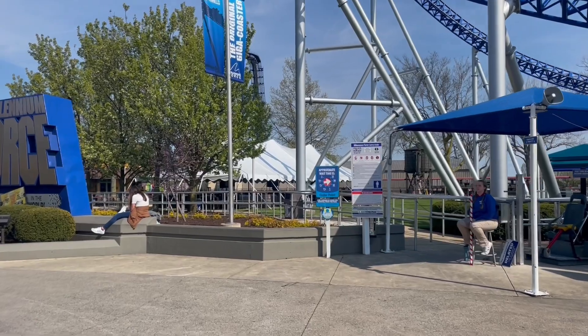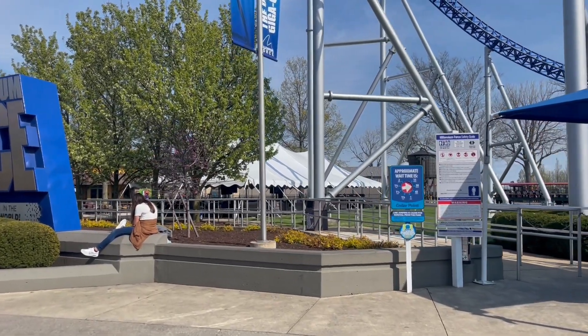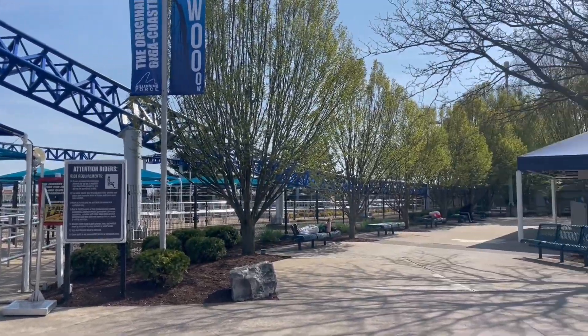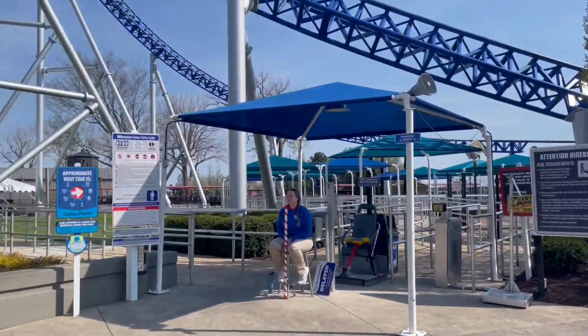It's now around five o'clock in the afternoon and Millennium Force only has about a 30-minute wait — really just one straight line without zigzagging back and forth. Really good timing.